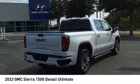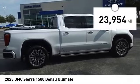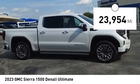This truck is priced below $75,000 and has less than 25,000 miles. Here are some of this vehicle's great options.